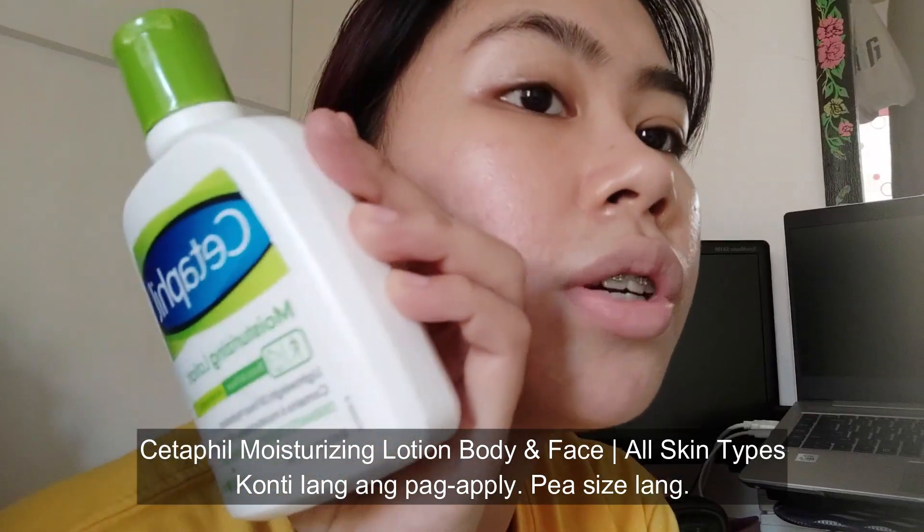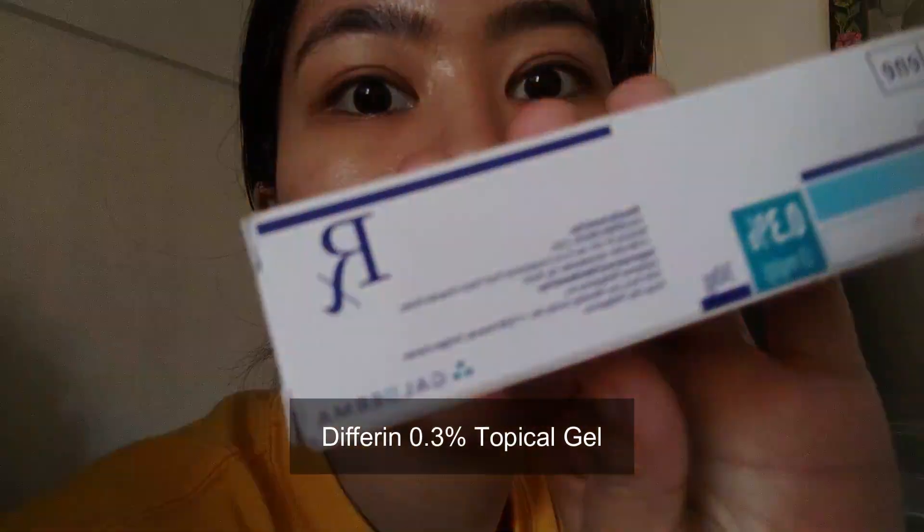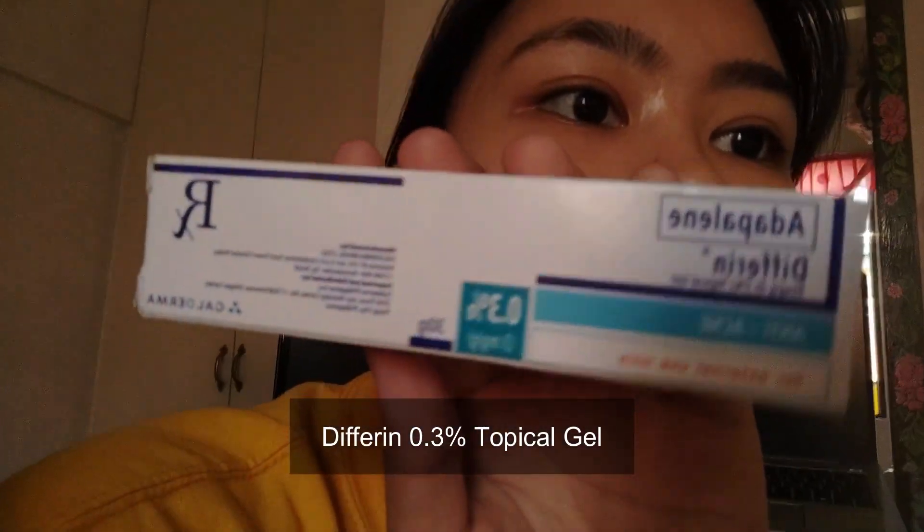This is what I'm using as a moisturizer every Tuesday, Thursday, Saturday, and Sunday. What I use MWF — Monday, Wednesday, and Friday — as prescribed by my dermatologist is Differin. I'm using Differin MWF, that's my schedule for it.